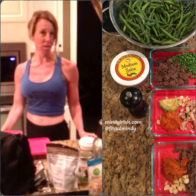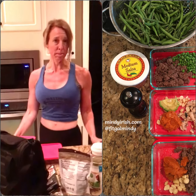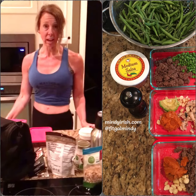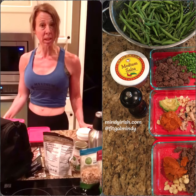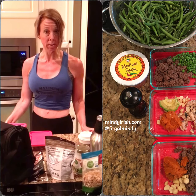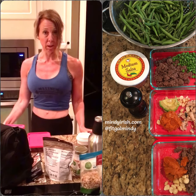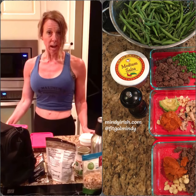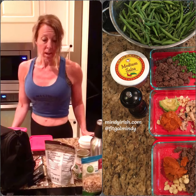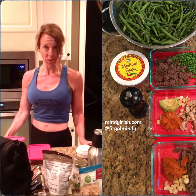Hello, so today we are going to a track meet for my kiddos and last night I spent some time getting some food together. I wanted to show you what I put together and some of the items I use, so that maybe you could use some of these strategies if you're traveling for the day, going on a road trip, or going to an event where you won't be accessing food or maybe you don't want to dine out or eat at the snack bar. This is how I usually prepare and stay in control of my food.